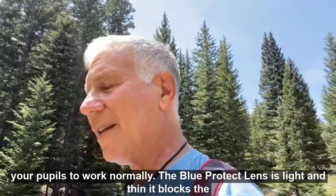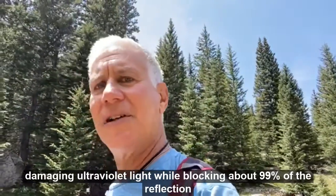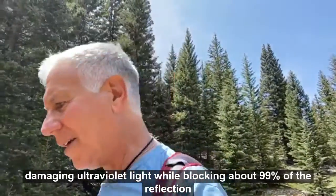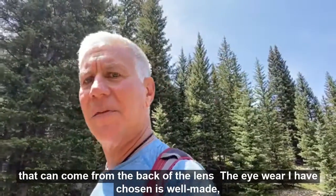The lens is light and thin. It blocks the damaging ultraviolet light while blocking about 99% of the reflection that can come from the back of the lens.